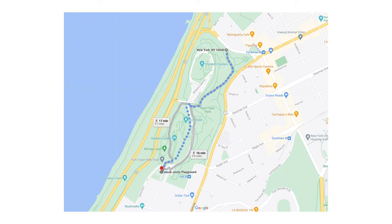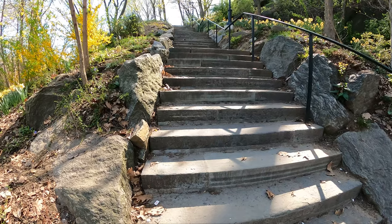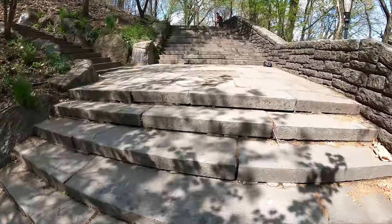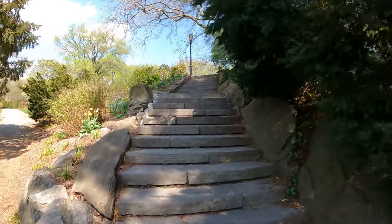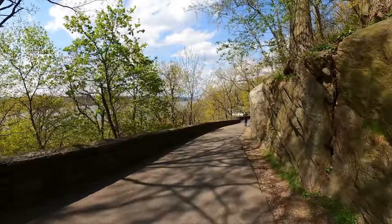Fort Tryon is about three quarters of a mile long and a third of a mile wide. However, this place is hilly — there really are stairs after stairs. Don't underestimate the amount of stairs this place has. Make sure you wear comfortable shoes.